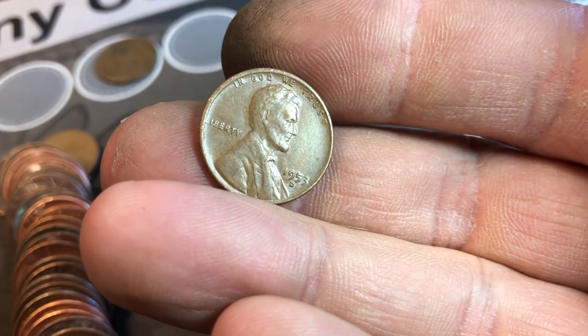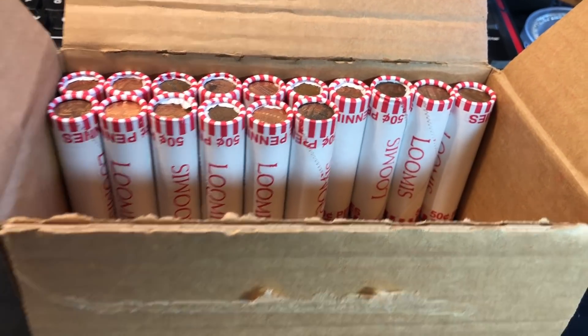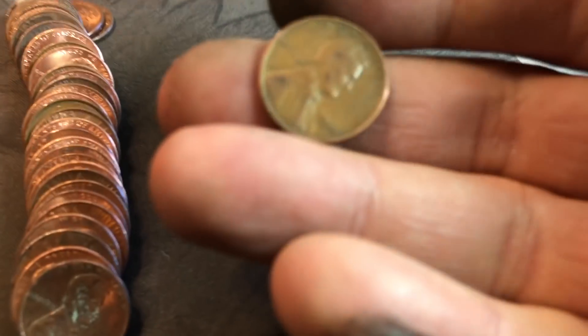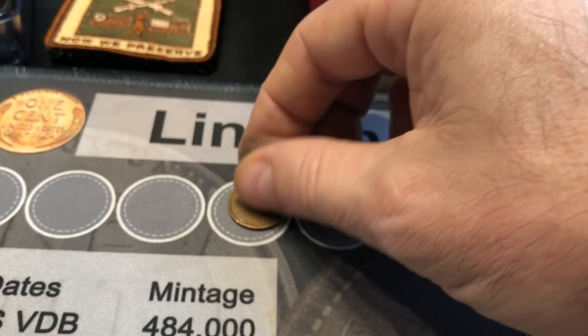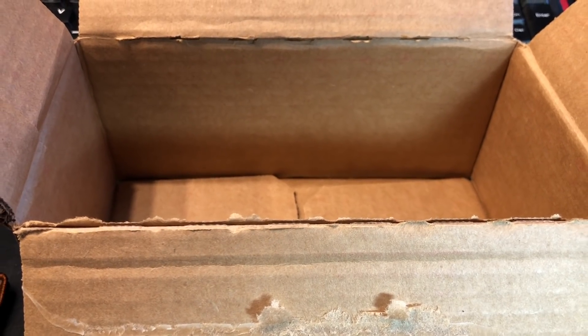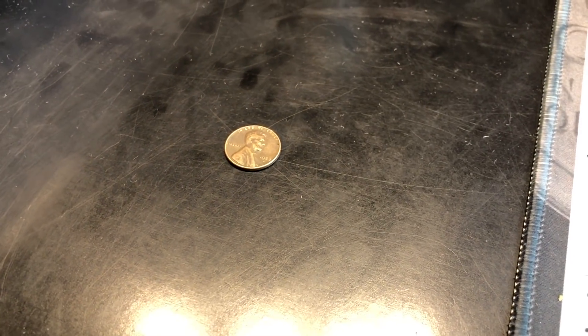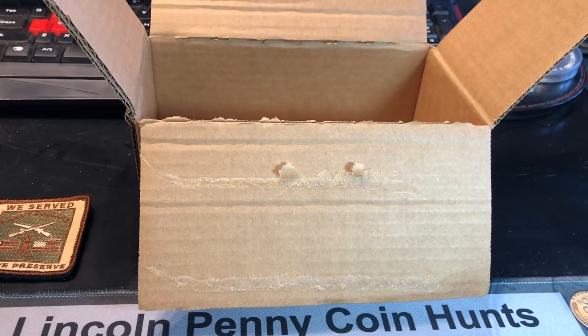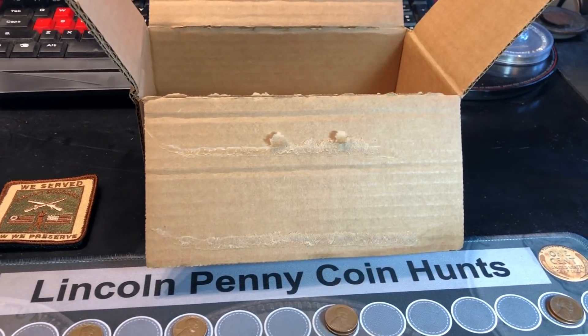Roll 31, wheat cent number 5 — another 1953, but this one from Denver. Roll 34, wheat cent number 6 — a 44D. Let's check it for that 44D over S, and it is not it. But believe it or not, this common date wheat cent is my oldest of the box. Well, we just got smoked. Six wheat cents, four Canadians, only a '59, and not even half a cup of copper — one of my tougher boxes. Based on that last box from Rhode Island, it was going to be tough to beat anyway.